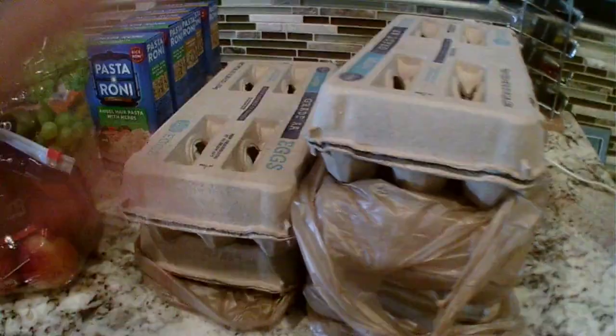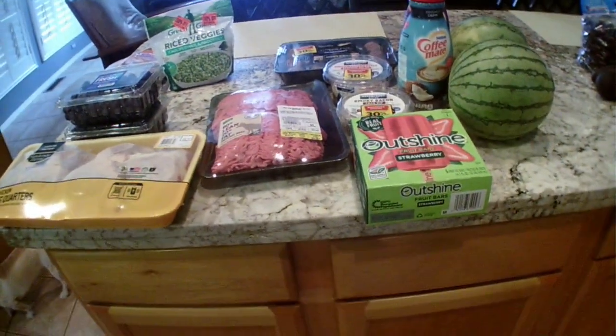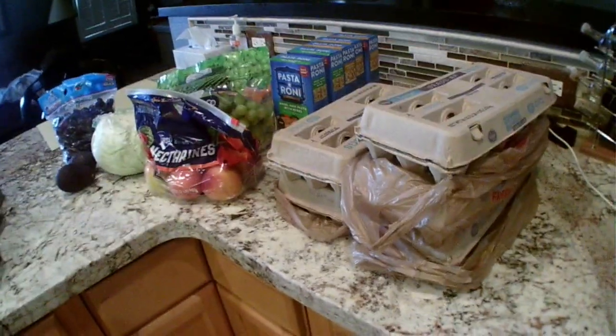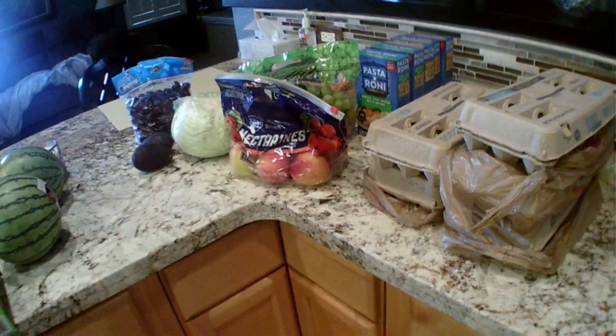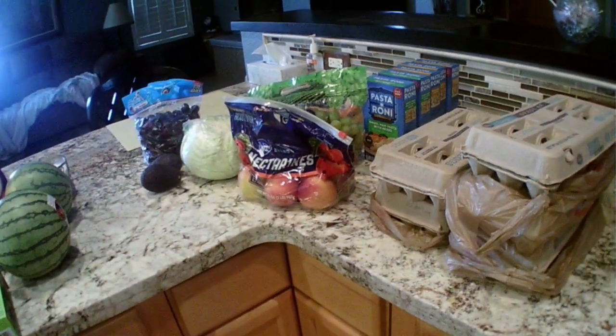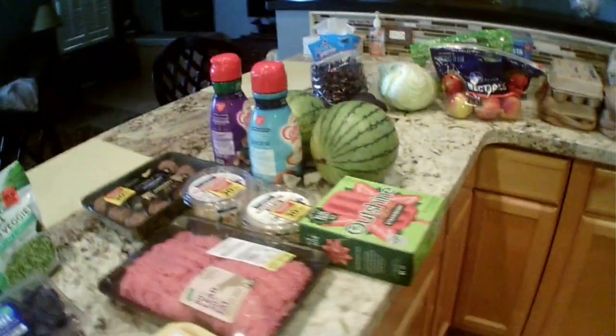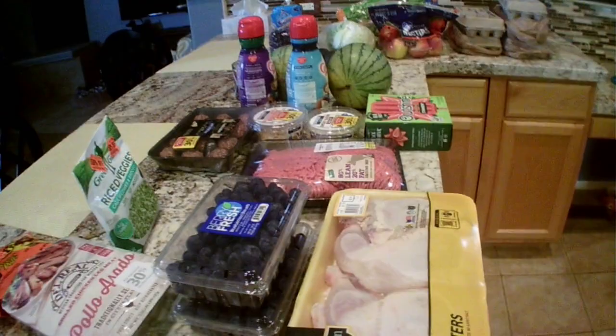Those eggs will last. At Safeway I spent $44.94, and at Fry's I spent $24.14, so the total is about $70. Not bad for the good deals I could get this week — that's quite a bit of food. Give me a thumbs up, thanks for watching, bye!